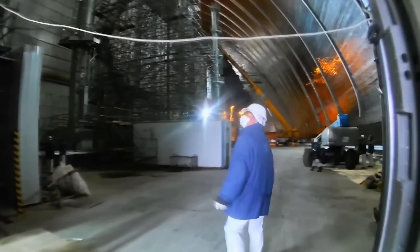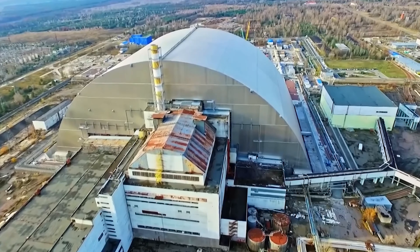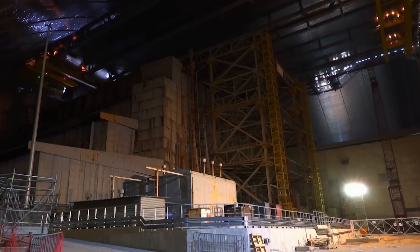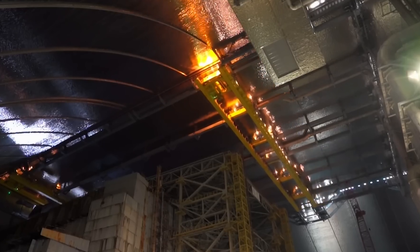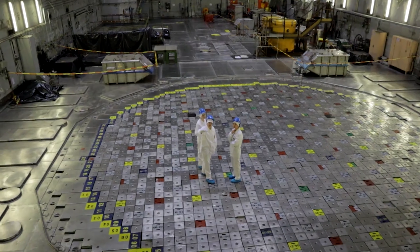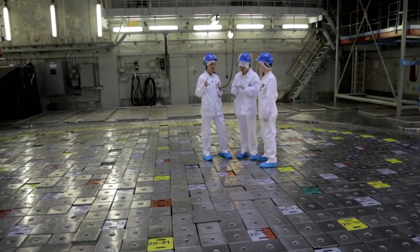Today, we have shared with you the terrifying object lurking beneath the Chernobyl sarcophagus. If you enjoyed it, please give it a thumbs up and share this video with your friends. We look forward to seeing you in the next video.